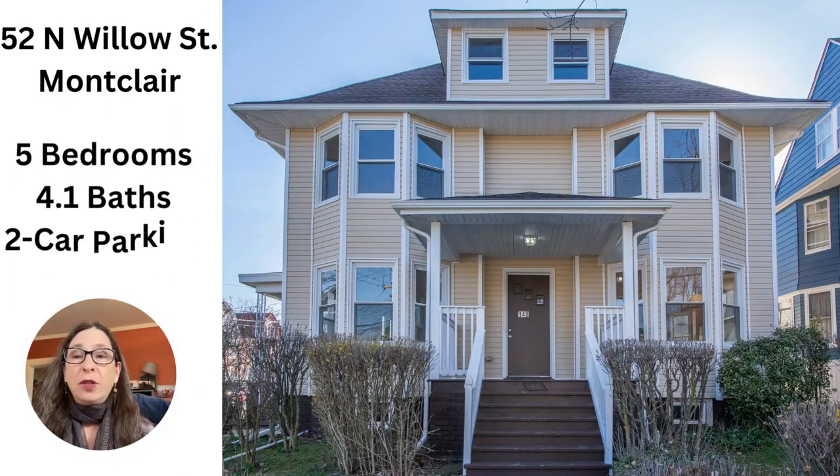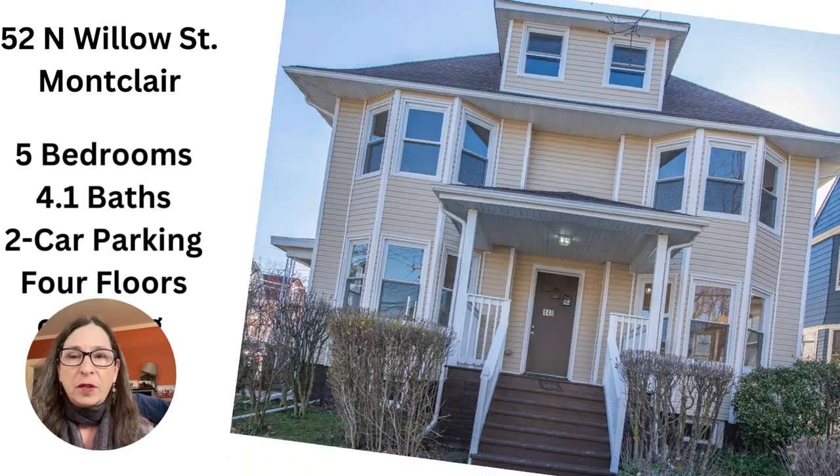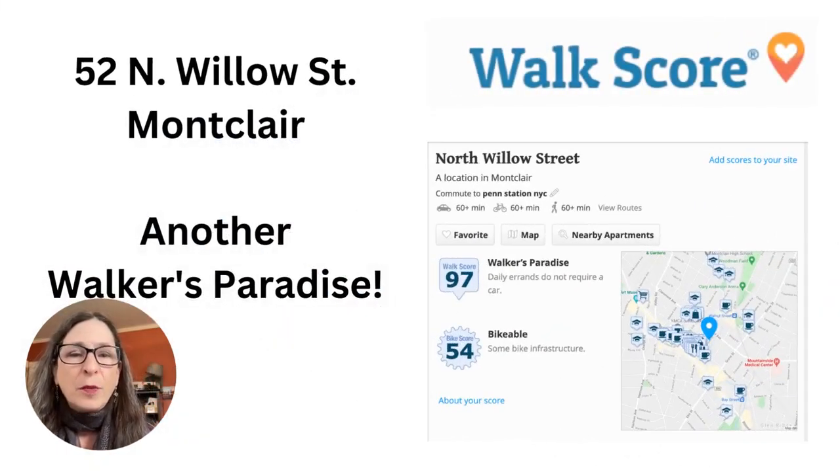Need more space? We've got 52 North Willow Street, also in Montclair, with five bedrooms and four and a half baths, completely renovated on all four floors. Here's a peek inside — we've got the open concept first floor, an ensuite primary on the second floor, and a full finished basement.